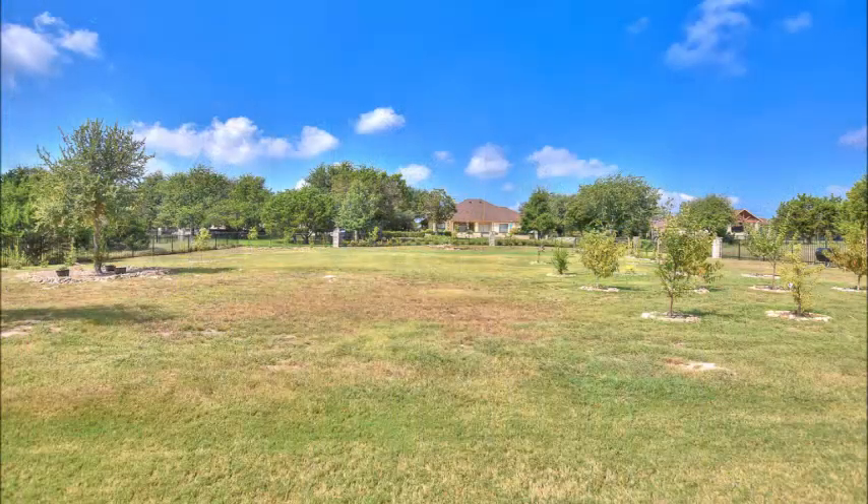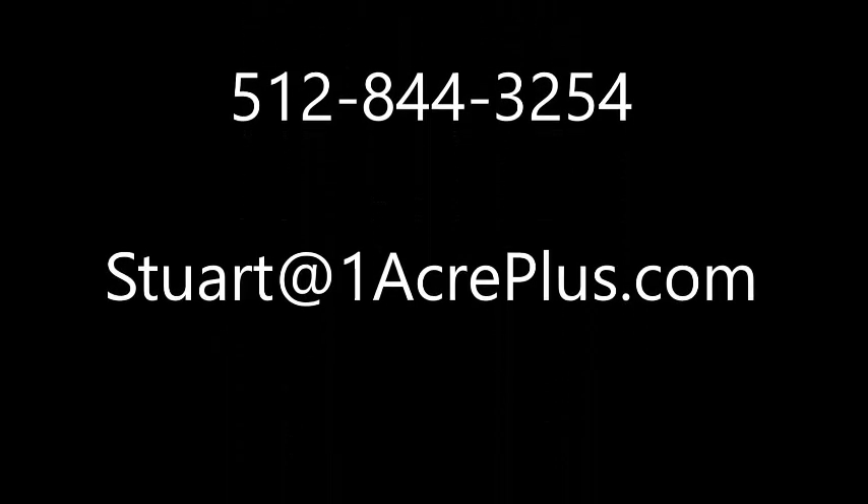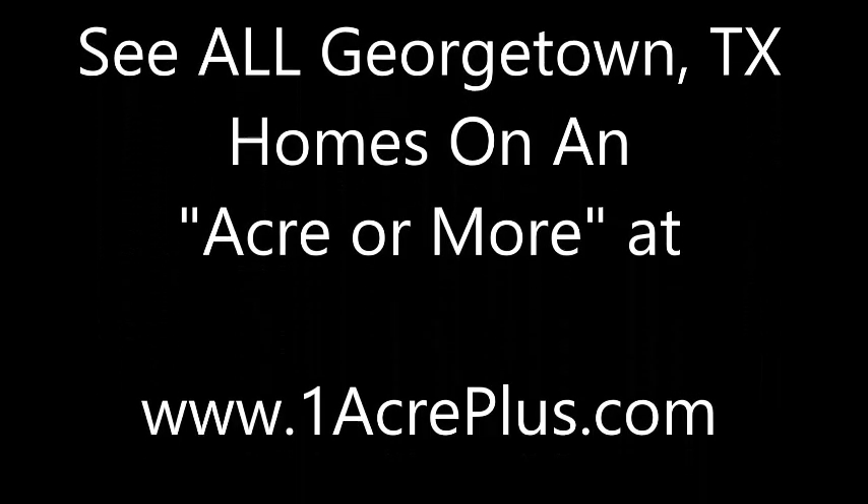The backyard is entirely fenced, with an abundance of trees planted, including about 16 fruit trees. 237 Standing Oak Drive is in Woodland Park on about an acre in Georgetown, Texas. I'm Stuart Sutton — call, text, or email if I can help in any way. You can see all homes on an acre or more in Georgetown, Texas at OneAcrePlus.com. Thanks so much.